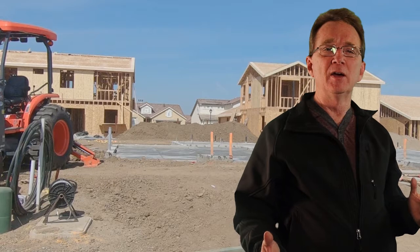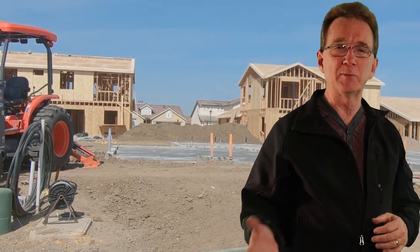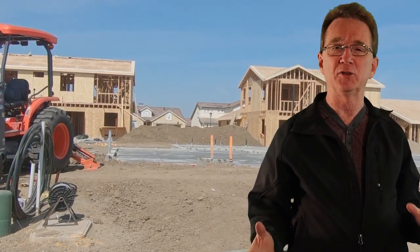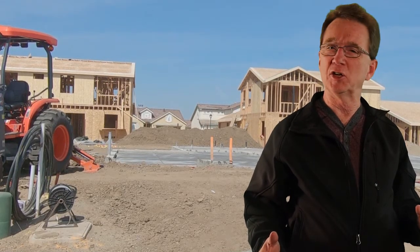If you're in the market but not yet committed to working with an agent, I would love to talk. I am an accredited buyer's agent and would love the chance to earn your business. And if you're thinking of selling, we can handle that too, and would love the opportunity to interview for that job.